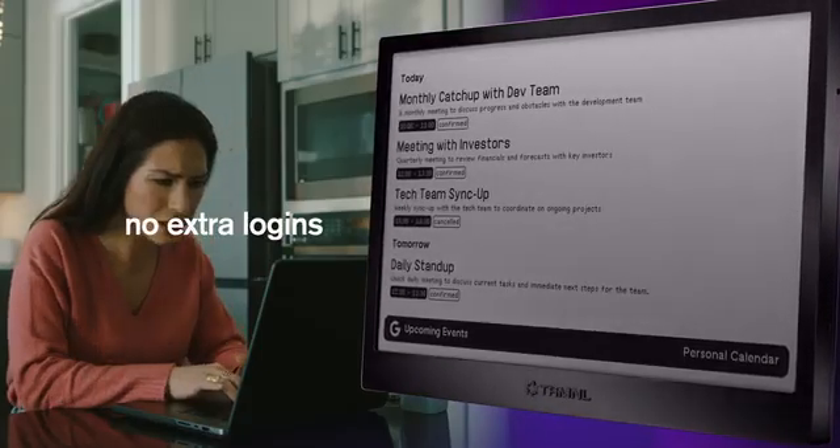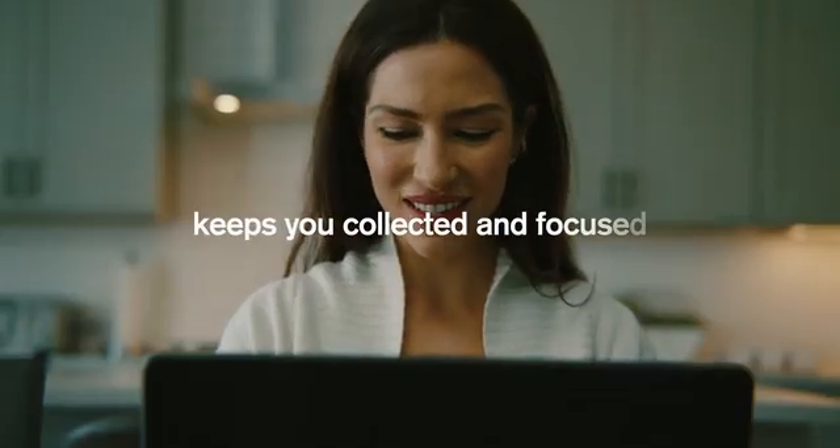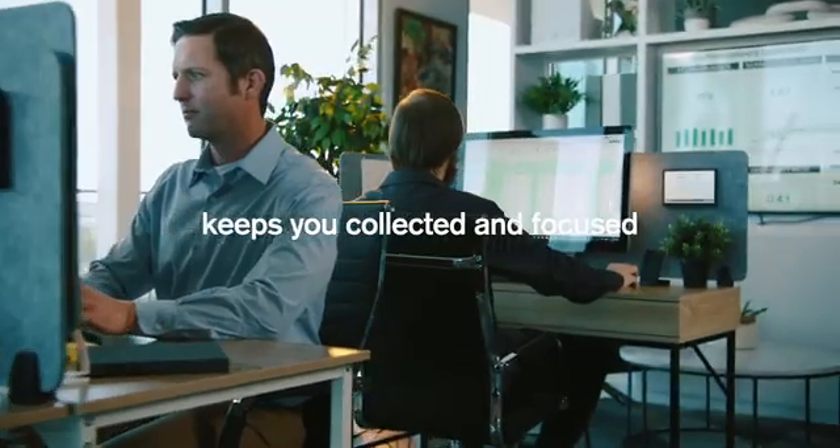No extra logins, no cluttered browser tabs or endless push notifications. Just Terminal's consistent, present messaging that keeps you collected and focused across home and office.